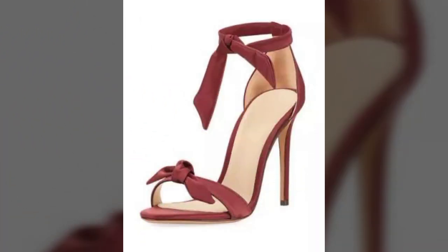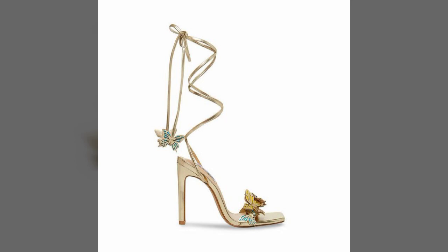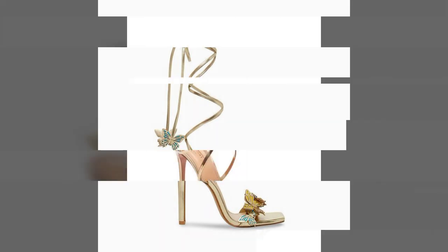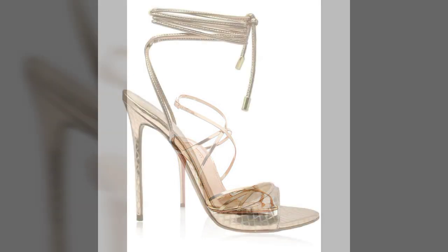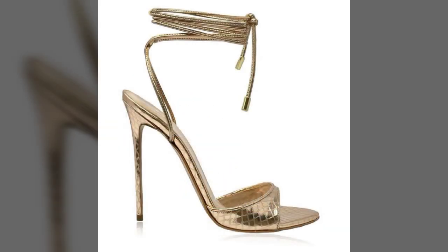All the designs are so beautiful, stylish, trendy, and lovely. So my dear friends, I must suggest you watch this video till the end and try one of these pencil heel sandals.